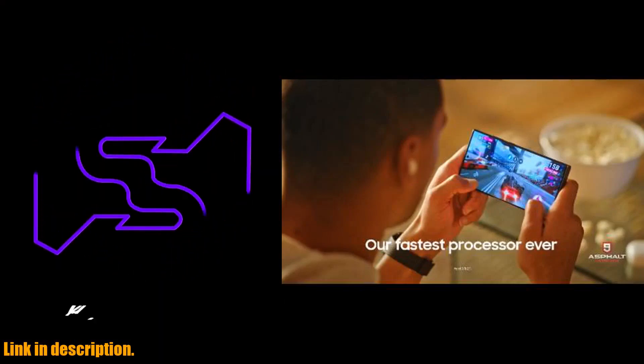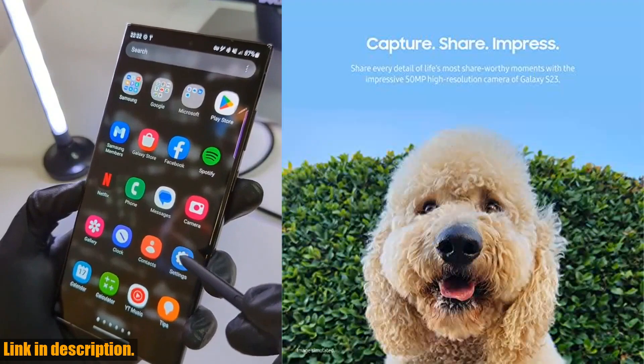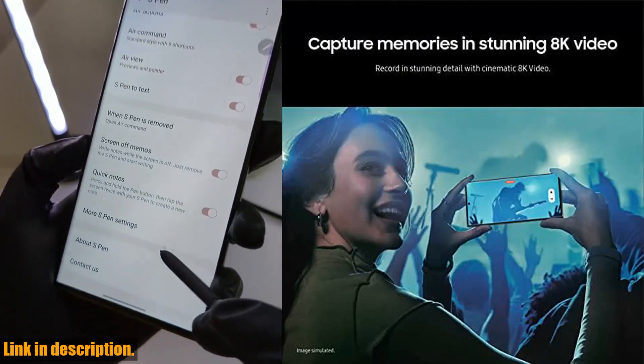The Galaxy S23 also features the fastest mobile processor available, making it perfect for gaming, multitasking, and everything in between. And with 128GB of storage, you'll have plenty of space to save all those precious memories.